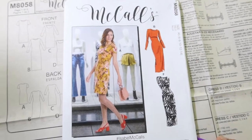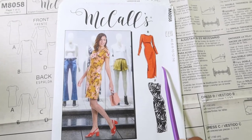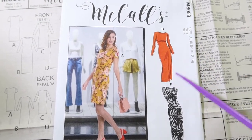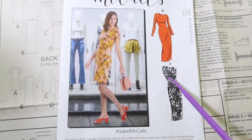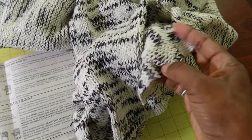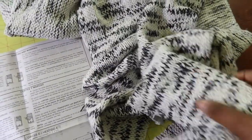I just cut out the pieces for this view on McCall's 8058, labeled as view B and also view F. It's just a really long length and I want the dress to be sleeveless. I'm planning to use this fabric I purchased from LA Finch a while ago — I had about three yards of it. It's really nice and thick, like a sweater knit, so I thought it would make a cute dress.